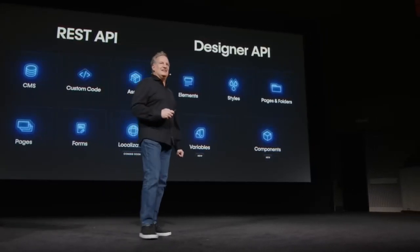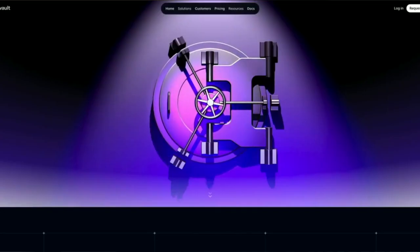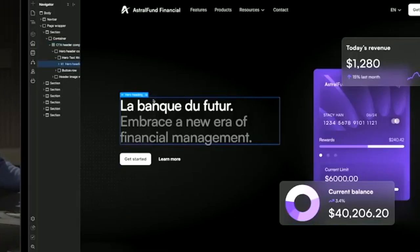Feels good to ship stuff. This year we saw some huge updates and new features from the Webflow Conf Keynote. So let's quickly go through and look at everything that is new and updated within Webflow.